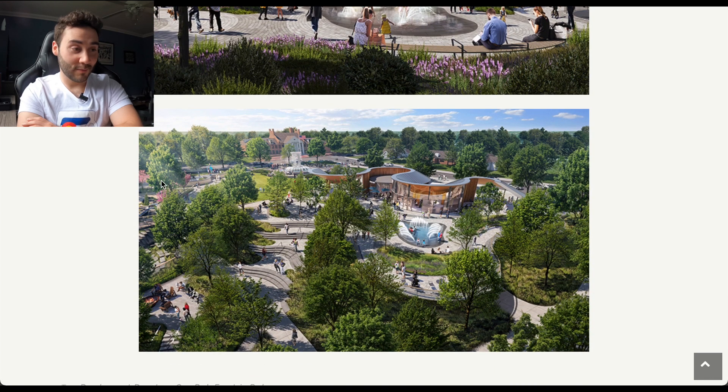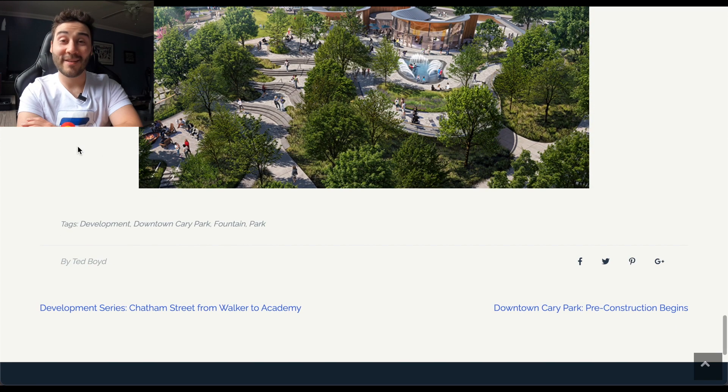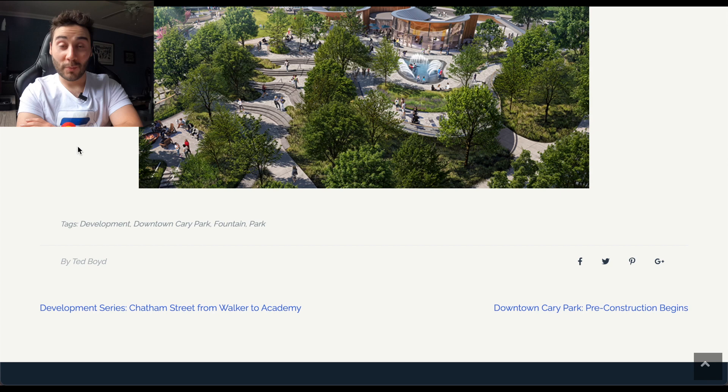That pretty much wraps up the downtown area. It's going to be seven acres in total, like I said, and it should be finished in 2023. I hope you're as excited for this as I am, because I think it's going to completely change the downtown, and I cannot wait until it's done.